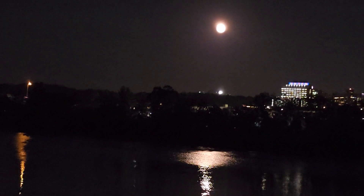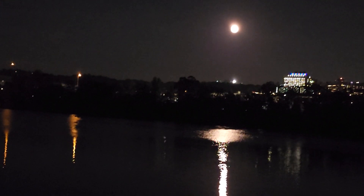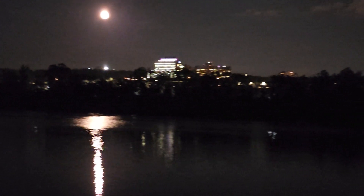Look at that super moon. That zoom I just did — that's the tightest I can get, 20 times. On pictures I can do 100 times bigger.